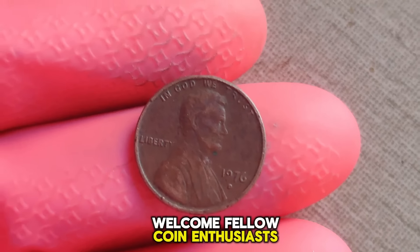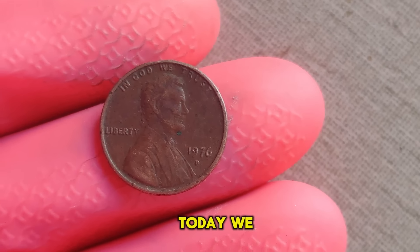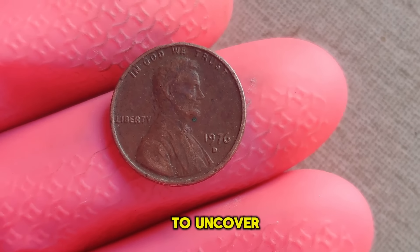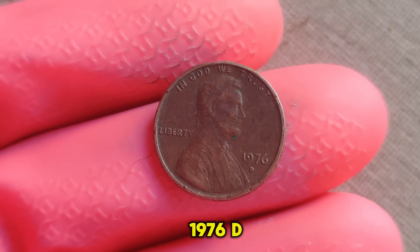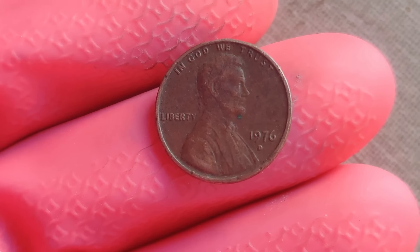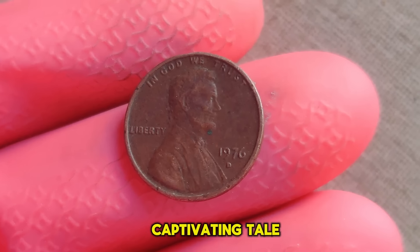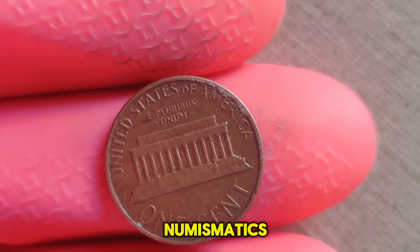Welcome, fellow coin enthusiasts, to another episode of Unearthing Treasure. Today, we embark on a journey to uncover the story behind one of the most sought-after coins in the world, the 1976 D Lincoln penny worth a staggering million dollars. Let's dive into the captivating tale of this humble penny and why it holds such immense value in the world of numismatics.